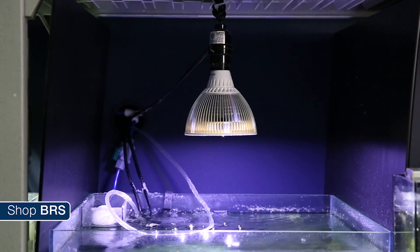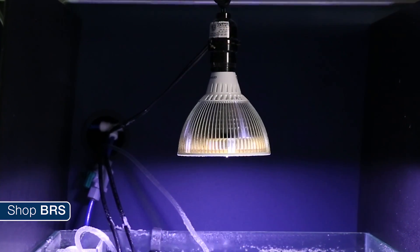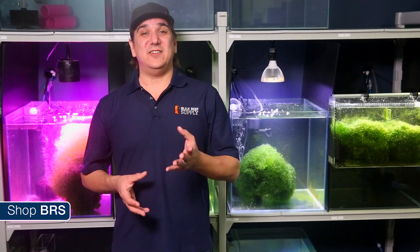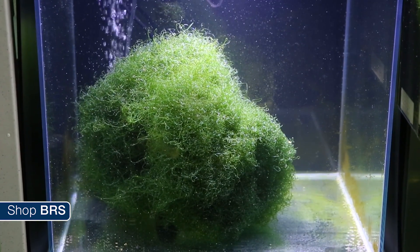Moving on to the 19-watt LED PAR38 bulb — this is certainly brighter than the fluorescent bulb we just tested and marketed at a spectrum which is good for refugium growth, but eighty dollars rather than five. This is where you can start to see some pretty impressive results. Nitrate is fluctuating a bit but this week only 0.7 parts per million — a fraction of the control and in a range most reefers would be very happy with. The phosphate has been consistently low from the beginning at near zero, and this week 0.03 parts per million — which is smack dab right on the goal most reefers have for phosphate. Most importantly, it isn't gradually increasing to any significant degree, which means this level might be sustainable.